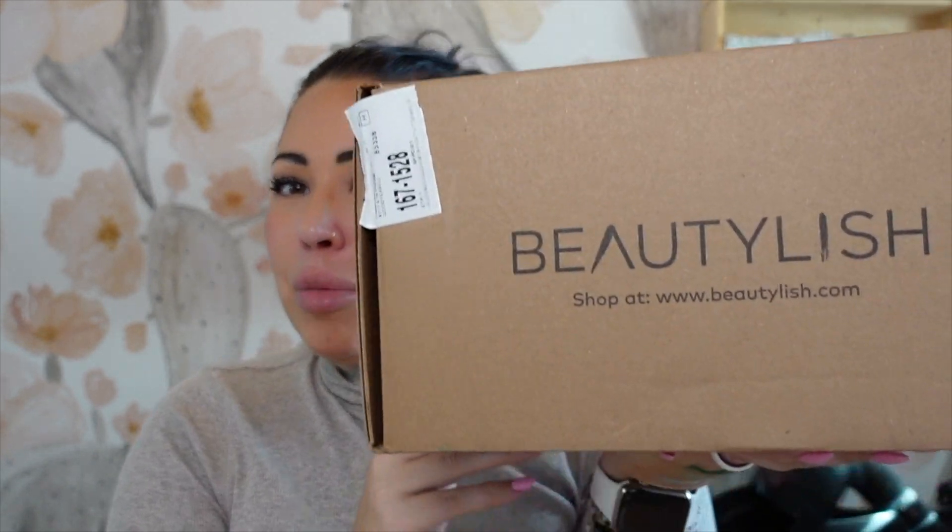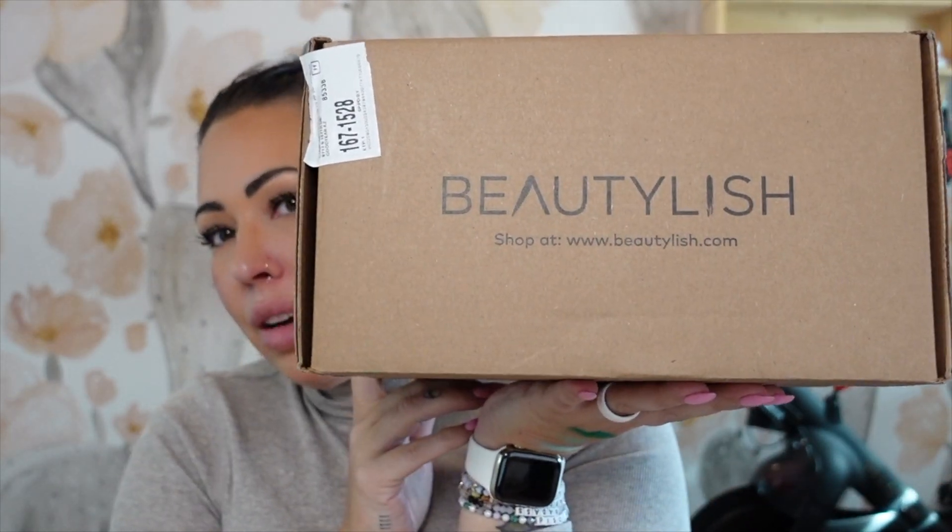Welcome or welcome back to my channel. My name is Courtney and I'm so excited that you are here today. We have a Beautylish lucky bag unboxing. If you saw my previous video, we unboxed the extra large bag, but today we have the regular size bag. I might reverse the order, so maybe this is the first video you're seeing and the next one will be the extra large. One was gifted and one was purchased.